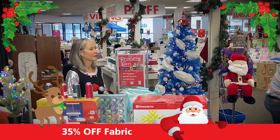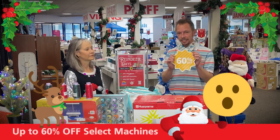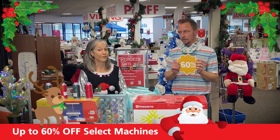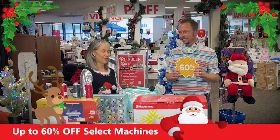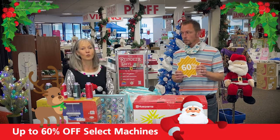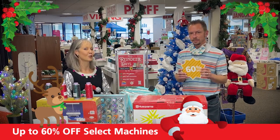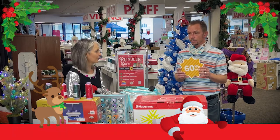Our sewing machines — select machines up to 60% off on select in-stock models. So if you need a companion for that machine you found underneath the tree, or you didn't find the machine you were hoping for, this is definitely the time to stop in and see us through December 31st.